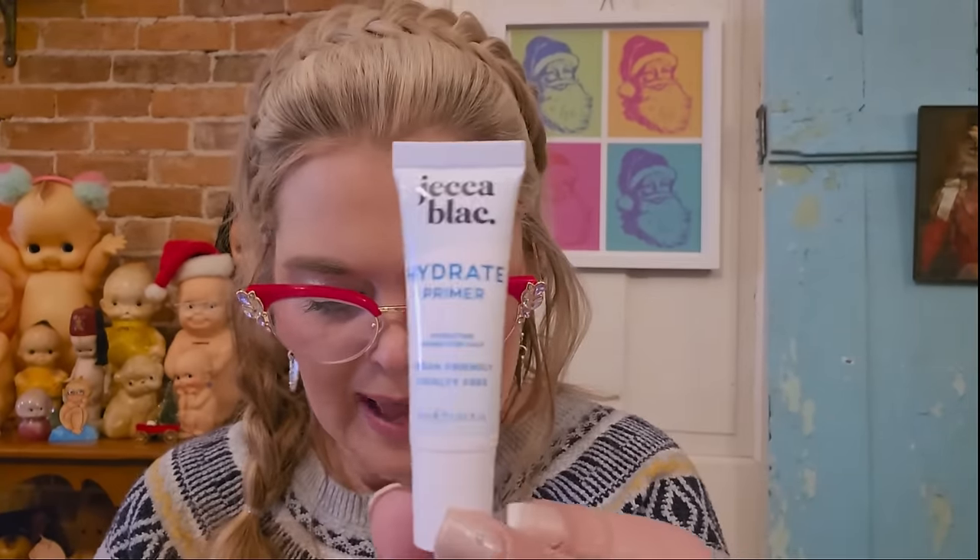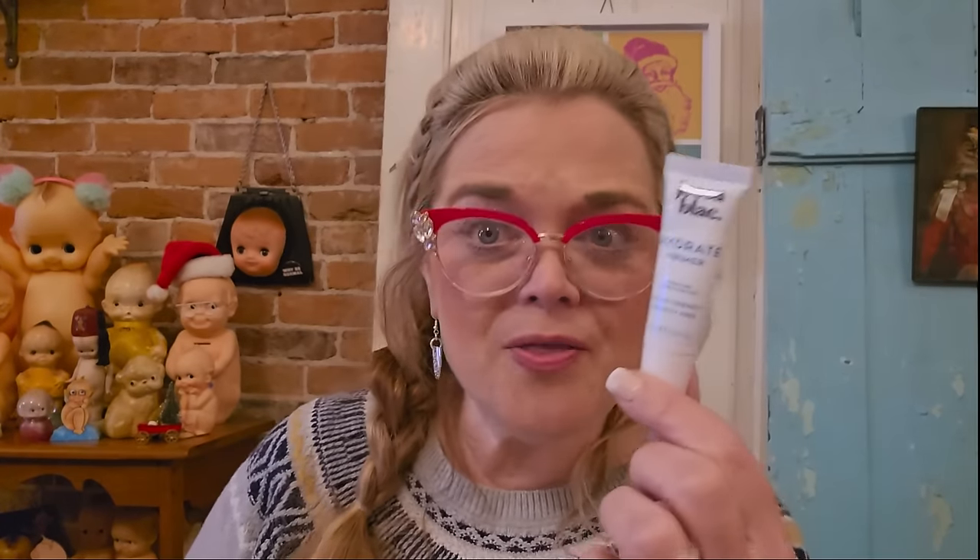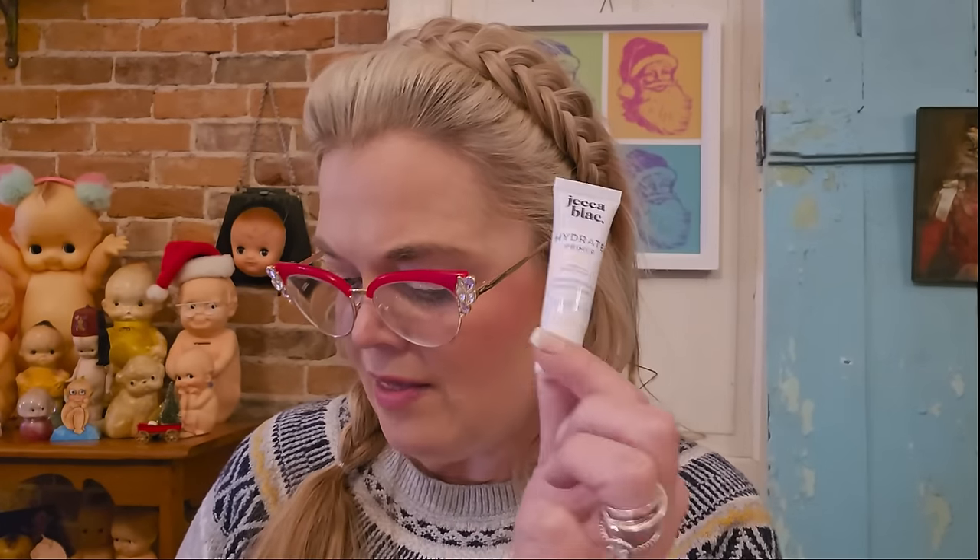Next we have Jekka Black Hydrate Primer. This is great — I've used this particular primer before and it's lovely to put on right before your foundation. It doesn't have a scent and it's very light. I've actually bought the full size of this one before. The full size is $20, so it's very affordable.